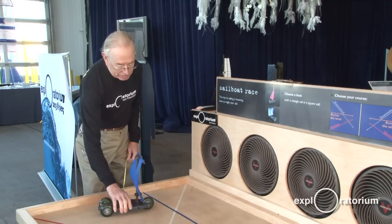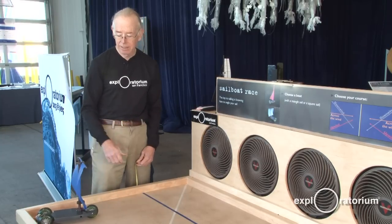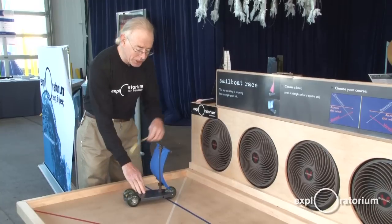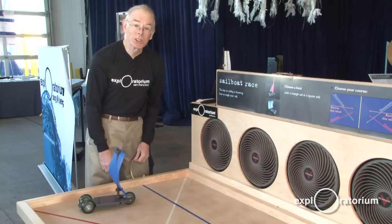This square-rigged sailboat, however, has great difficulty sailing close to the wind, into the wind. In fact, you can see that as it tries to do that, the sail is bulging the other way, indicating that the force pushes it backwards.